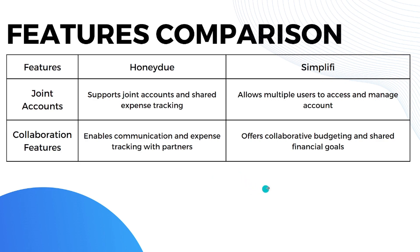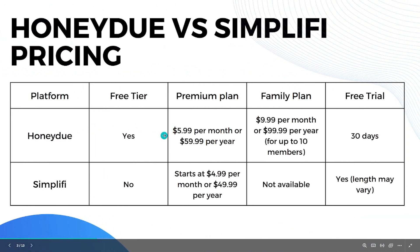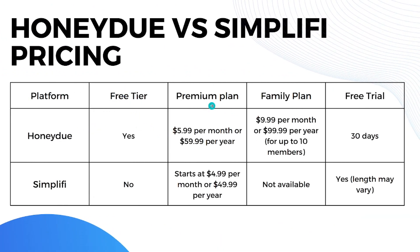Now let's look at pricing. There are four areas to compare: free tier, premium plan, family plan, and free trial. HoneyDue has a free tier, while Simplifi does not. For premium plans, HoneyDue offers $6 per month or $60 per year, while Simplifi starts at $5 per month or $50 per year.